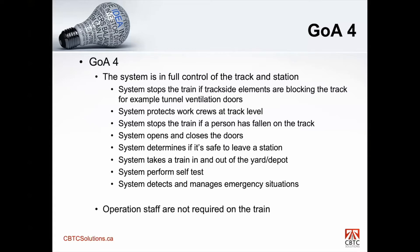In a GOA 4 system, the system is in full control of the track and stations. The system stops the train if trackside elements are blocking the track, for example tunnel vent doors. The system protects work crews at track level. The system stops the train if a person is following the track. The system opens and closes doors. In a GOA 4 system, the system has taken control of the door, commanding them to open or close.